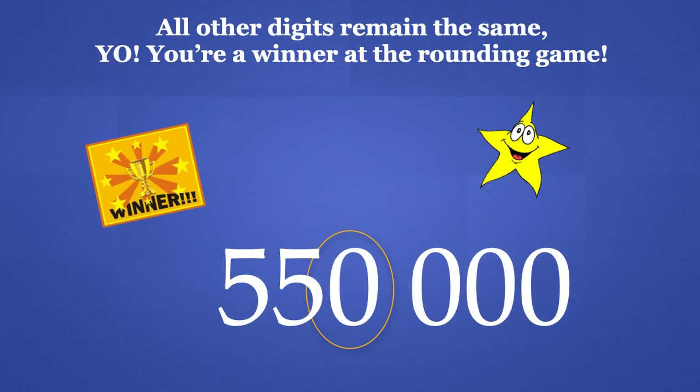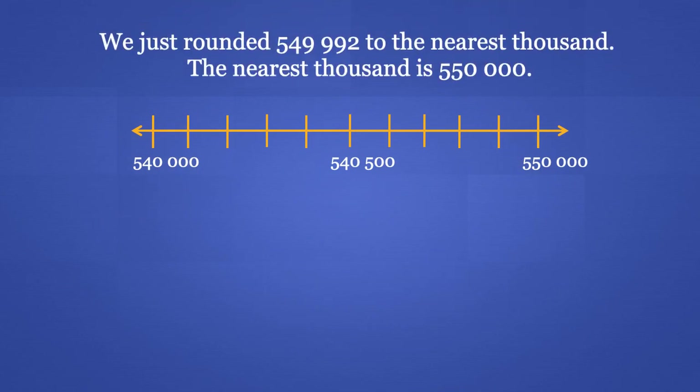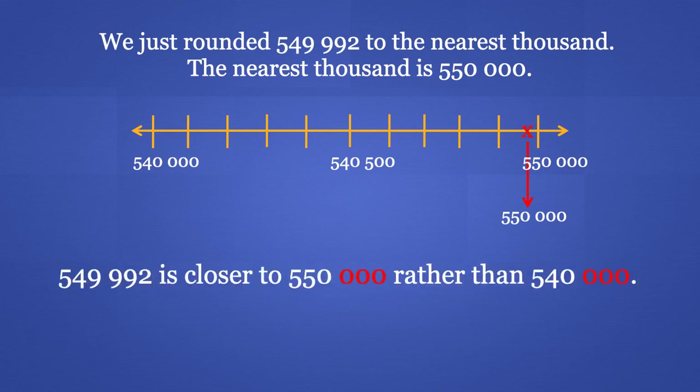All the other digits remain the same — now you're a winner at the rounding game! The 5 in the 10,000's place and the 5 in the 100,000's place remain the same. We just rounded 549,992 to the nearest 1,000. The nearest 1,000 is 550,000. 549,992 is closer to 550,000 rather than 540,000.